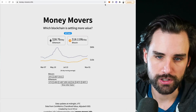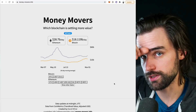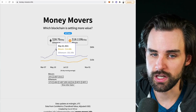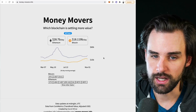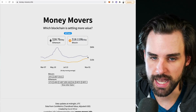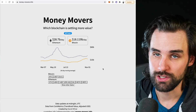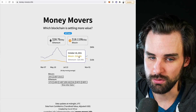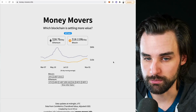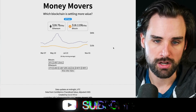Another metric you can look at for free is total value settled — how much value is being settled on the blockchain, not just transactions in the native cryptocurrency. When you look at a blockchain like Ethereum, it has tokens on top of it, so it's settling extra value in addition to just its native cryptocurrency. Ethereum is actually settling more value on a daily basis than Bitcoin. That can show usage statistics of one network compared to another, and some people might draw an insight about mispricing from that.